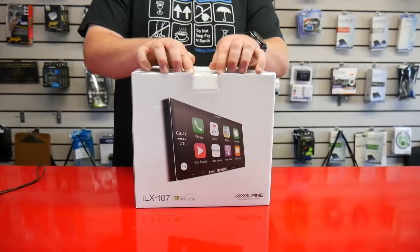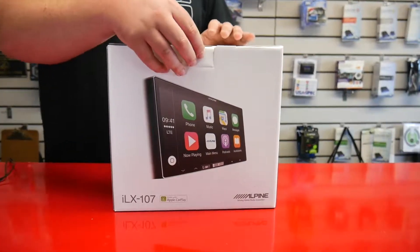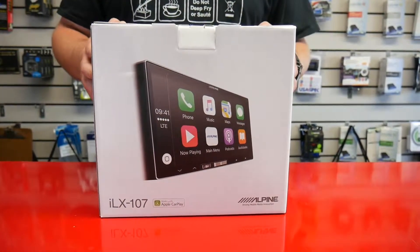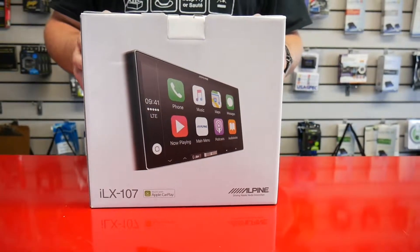Really nice unit, guys — we sell a lot of them and are really happy with them. It's kind of getting its second wave back; it's about a year old now at this point, but the ILX-107 and ILX-207 Alpine units are still doing really good. Thanks again.